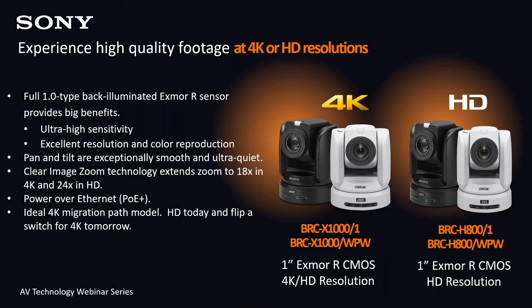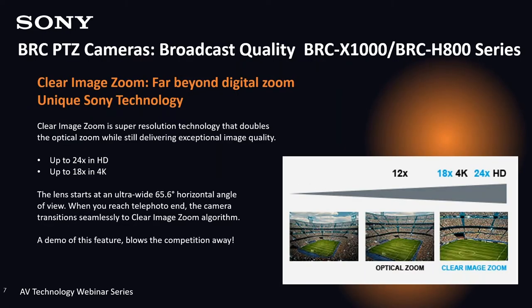Both the BRC-X1000 and BRC-H800 have a one-inch sensor. The BRC-X1000 is a 4K resolution output camera with the ability to also output HD from an HDMI output, while the H800 is an HD resolution output. Both cameras use the same sensor — one is native 4K and the other is HD. Sony's unique clear image zoom technology can reach longer shots while delivering exceptional image quality — up to two times the optical in HD mode and one and a half times in 4K mode, with no pixelation.